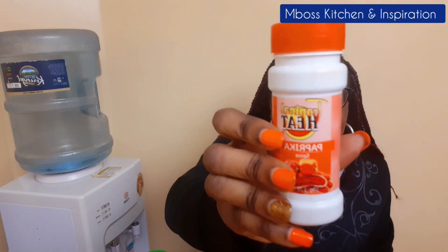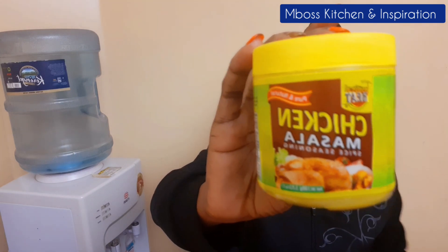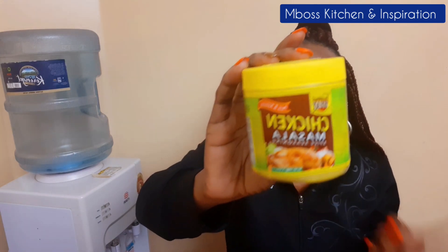The next one is chicken masala. Everything of mine is just Tropical Heat — they need to pay me! I love chicken masala; the taste is just out of this world. When you're making chicken, whether grilled or deep fried, when you're marinating your chicken this chicken masala comes in very handy. It has a very nice taste, so this is a must-have — I can't do without it.